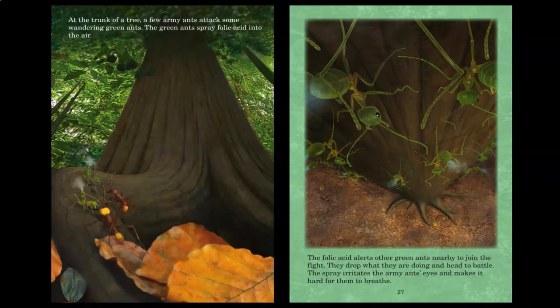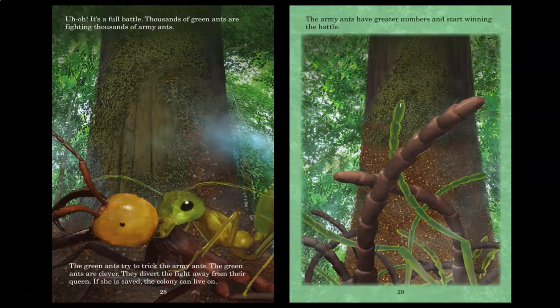At the trunk of a tree, a few army ants attack some wandering green ants. The green ants spray formic acid into the air. The formic acid alerts other green ants nearby to join the fight. They drop what they are doing and head to battle. The spray irritates the army ants' eyes and makes it hard for them to breathe. Uh-oh — it's a full battle. Thousands of green ants are fighting thousands of army ants. The green ants try to trick the army ants. The green ants are clever; however, they divert the fight away from their queen. If she is saved, the colony can live on.